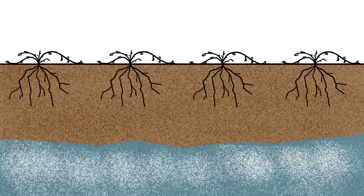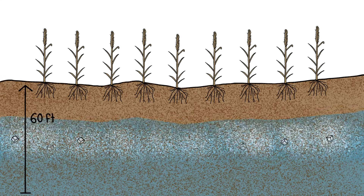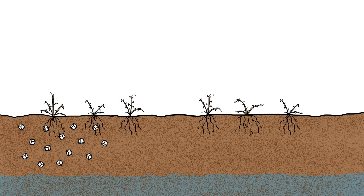But even without additional water, groundwater can come up fast. For example, when forests in southwestern Australia were converted into non-irrigated farmland, it took just 12 years for the water table to rise 18 meters to the surface.